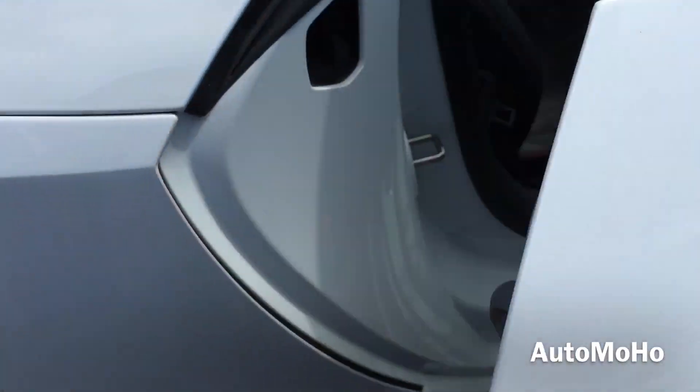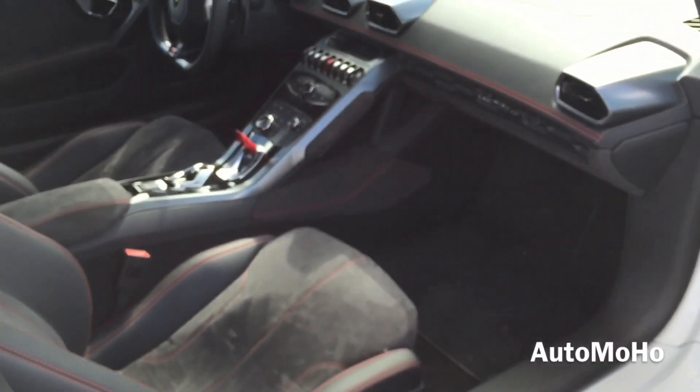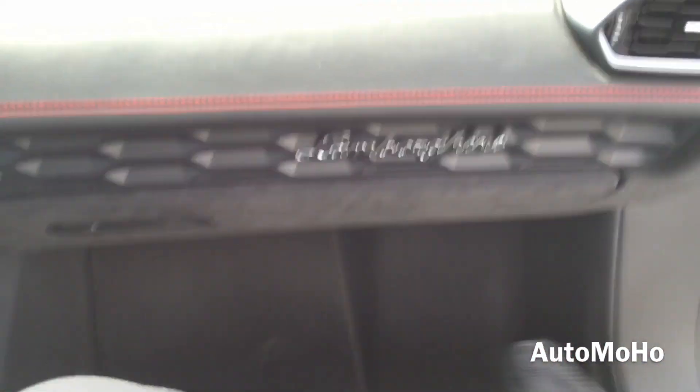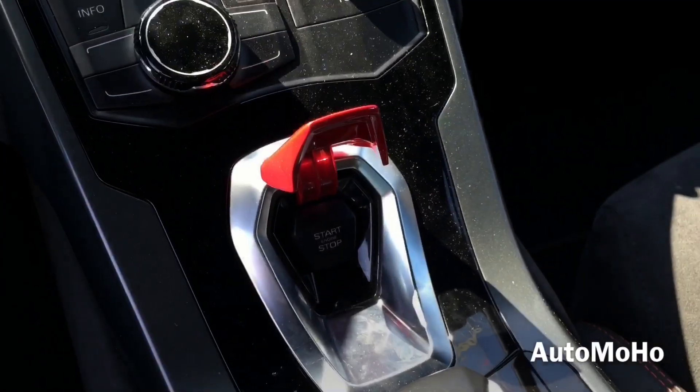Alright guys, I'm so excited today because I get to ride on the all-new 2015 Lamborghini Huracan today. Special thanks to Zach — he's going to take me out for a short test drive and see how it performs and how fast it will accelerate.